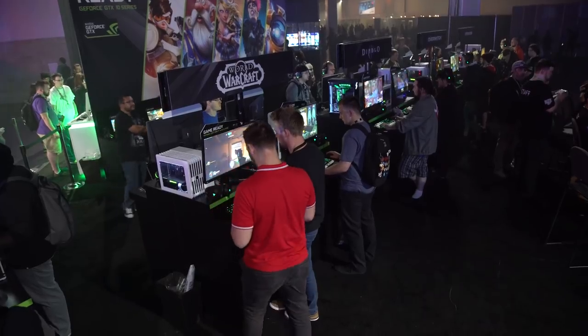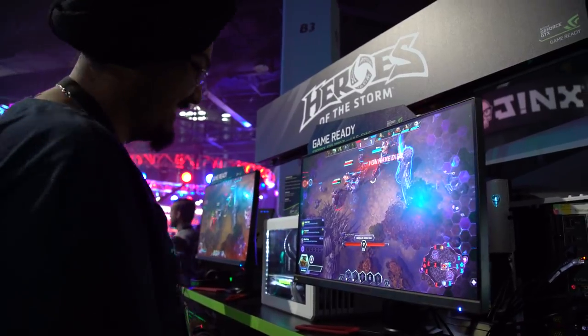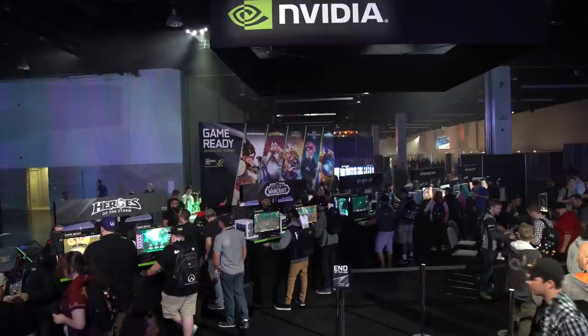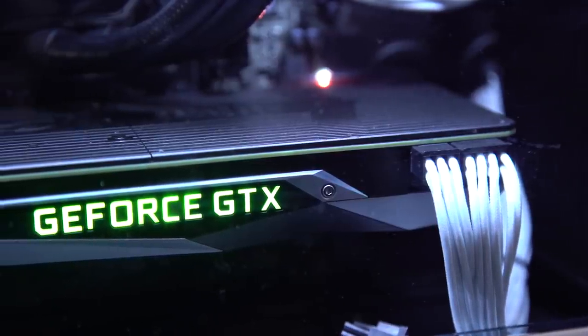Now that we are in the booth, can you tell me what is NVIDIA doing? What is their objective for BlizzCon this year? Our goal for BlizzCon every year is always to show off people's favorite Blizzard games the best way they can possibly be shown. And so this year we're doing that with GeForce GTX 1080 Ti and, of course, G-Sync displays.